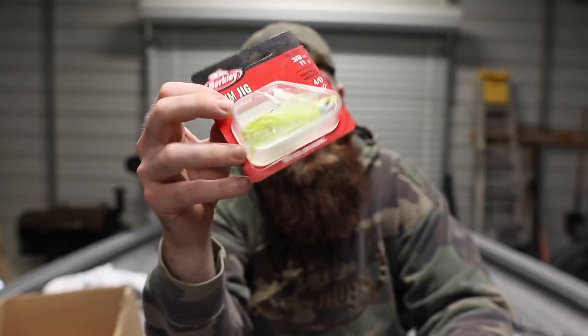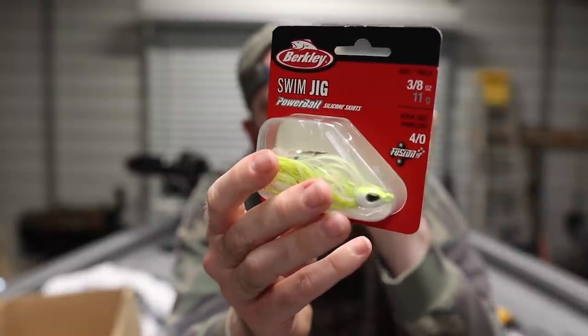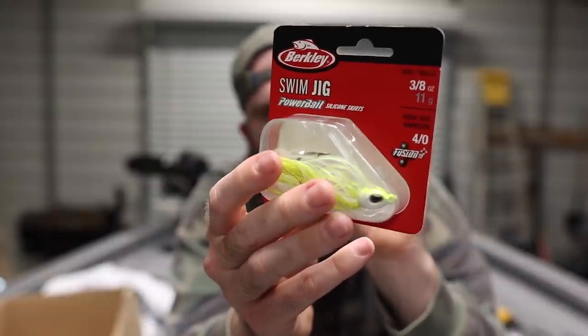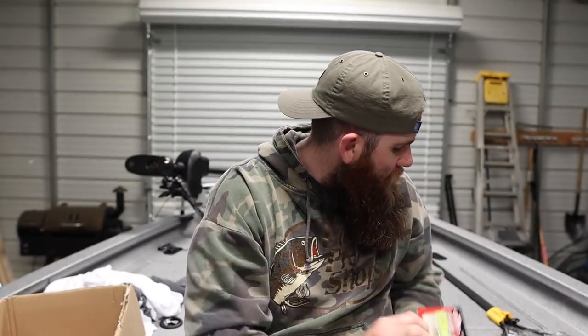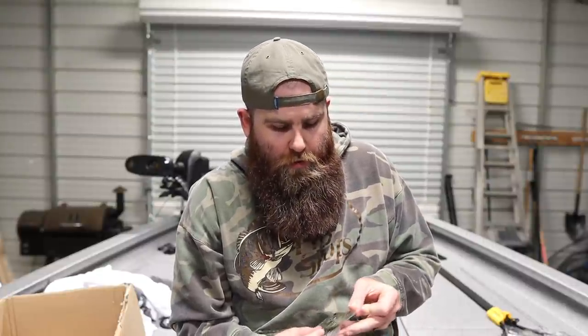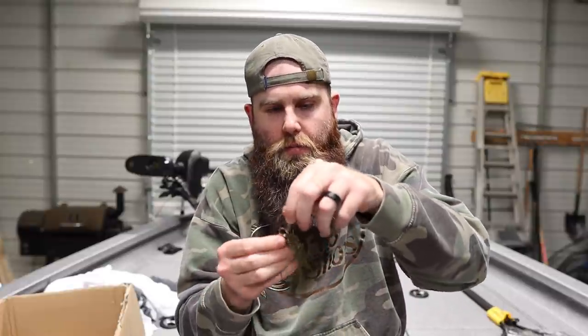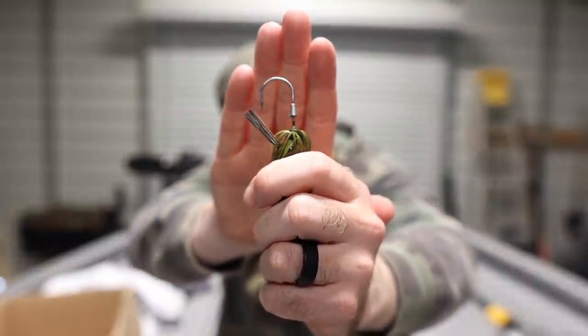What's really cool is each one of these jigs didn't just get a random hook — they custom built the Fusion 19 hook to go in every single one. They worked with guys like Gary Klein to design jigs that made sense with good flexible weed guards. What I'm most excited about on the swim jig is that it has a very, very thin weed guard, which is super important for a swim jig and promoting a good hookup ratio. That's always what I look for — a good flexible weed guard so when a fish eats it you can jack their face.